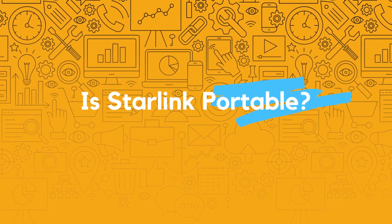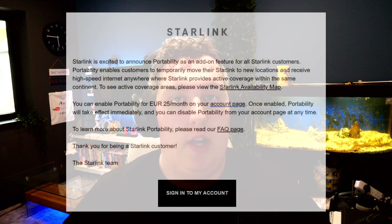Hey everybody, welcome back to another video. Today's video is around Starlink and huge news that they've updated us with today. It is currently May 5th 2022 and I received an email around 4am that I saw when I woke up from Starlink, and it was on the topic of portability — i.e. moving your Starlink from location to location. To give you the news straight from the horse's mouth, here is the email that Starlink sent.